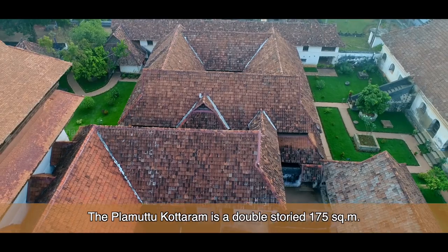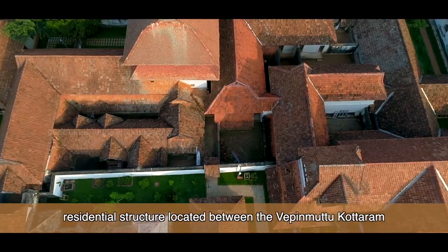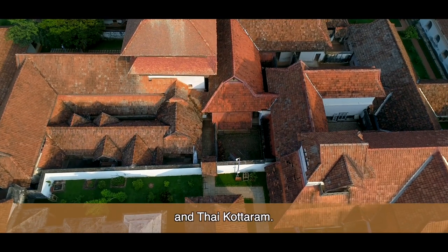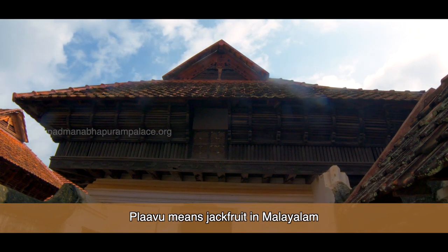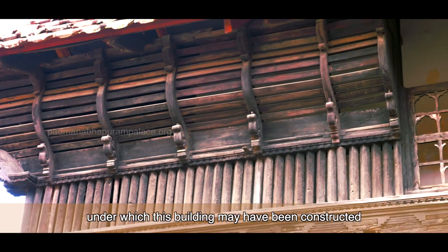The Plava Motukottaram is a double-storied 175 square meter residential structure located between the Vepin Motukottaram and Tai Kottaram. Plava means jackfruit in Malayalam and alludes to a jackfruit tree under which this building may have been constructed once upon a time.